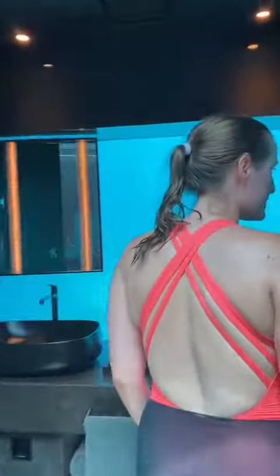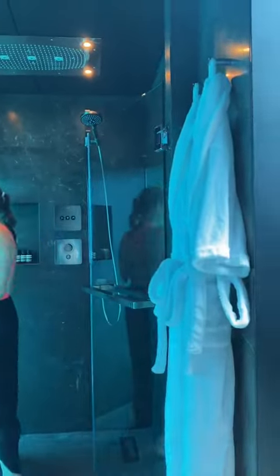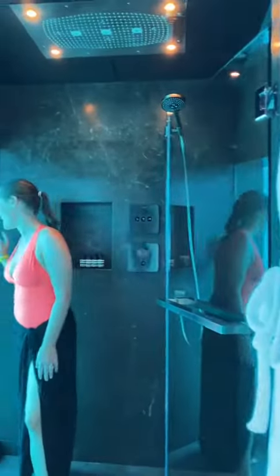They do have scuba divers come to clean the outside of the glass once every day, but they warn you when that's going to happen. And the bathroom is probably my favorite part of the whole villa — just imagine doing your morning routine looking out at the ocean.